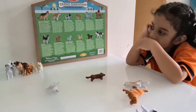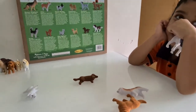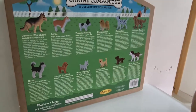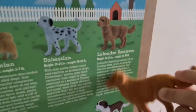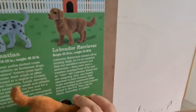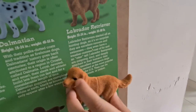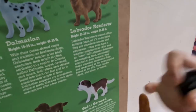What's next? Let's find the Labrador Retriever. Is it this one? Correct! Let's see what it says about Labrador Retrievers. Labrador Retrievers started off as hunting dogs, so it's no surprise that they are excellent runners and swimmers.